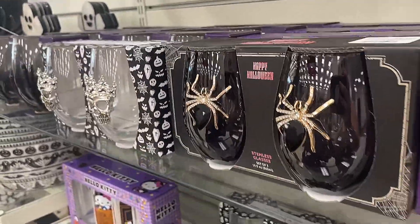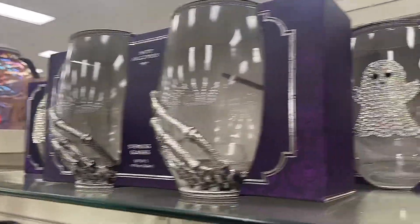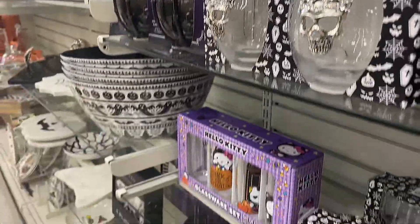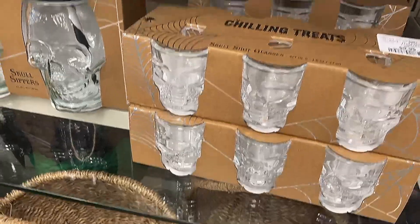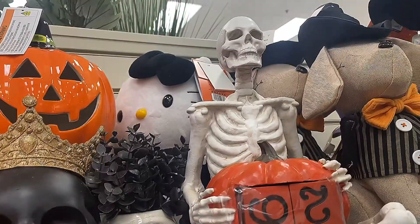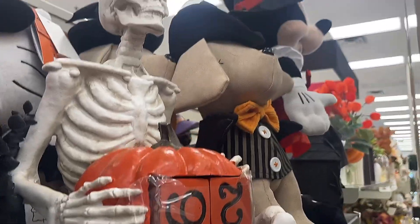Oh, even the spider one. But how would you even wash that without it dying or coming off? This stuff is so adorable. Even the little shot glasses — they're skulls. These are so cute. Look at these little planters. And I love this — it's a skull with a pumpkin and you can count down the days to Halloween, almost like a Christmas countdown.